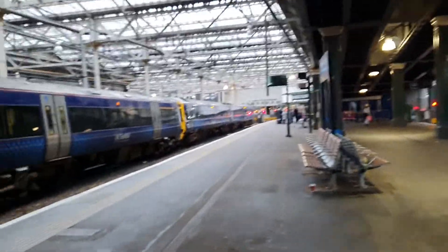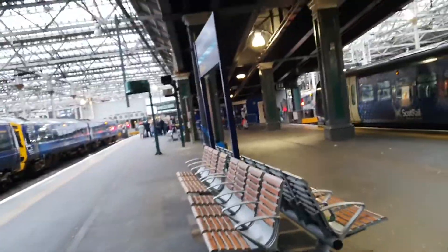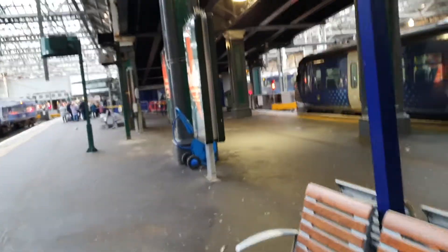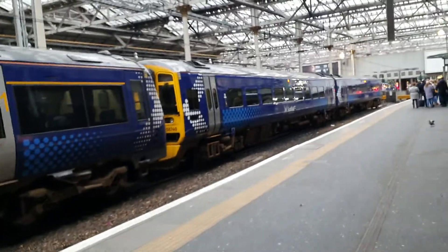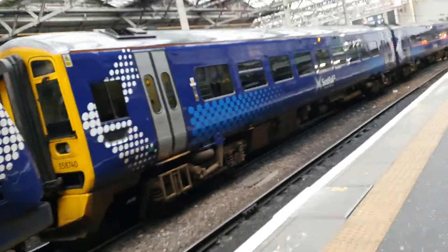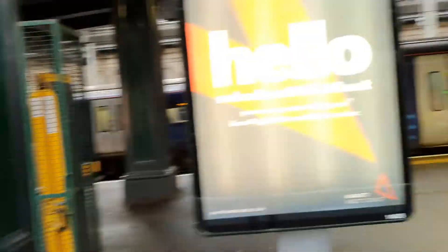Behind this 170 is a 158. And coupled to 170 414 is 158 740. There's also a 334 over there. Good job it's not 158 770 — that's Adam's so-called stalker unit!